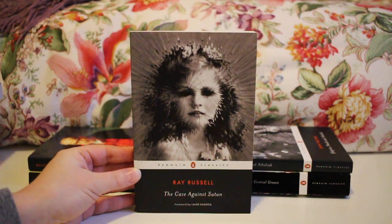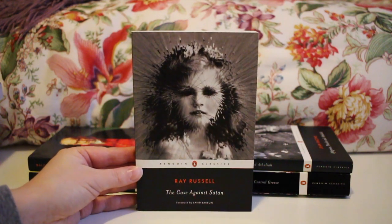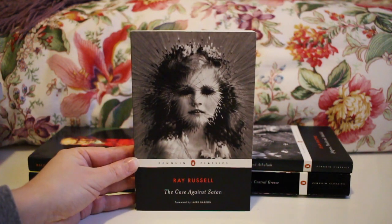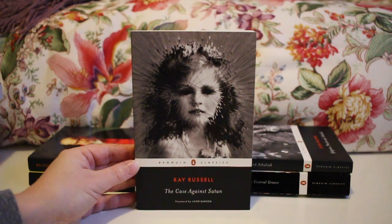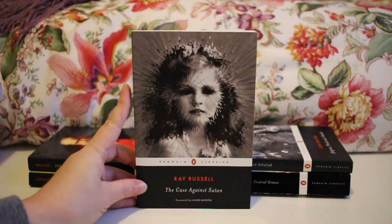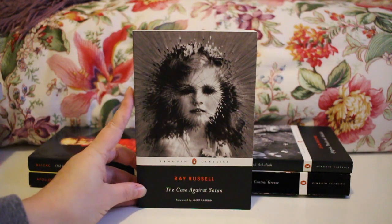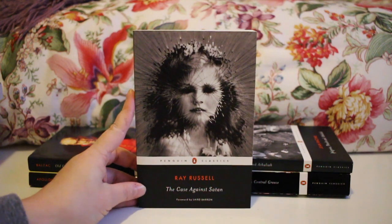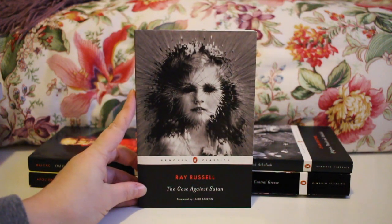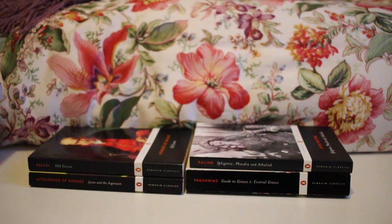Next up is a newer author to me that I absolutely love — Ray Russell's The Case Against Satan. It's kind of a precursor to Rosemary's Baby and The Exorcist and I absolutely adore Ray Russell. I also have his collection Haunted Castles in the Penguin Horror Series. This came out right before Halloween, around October 13th, alongside two other Black Spine classics I haven't picked up yet but want. I would highly recommend this if you're interested in spookier books.